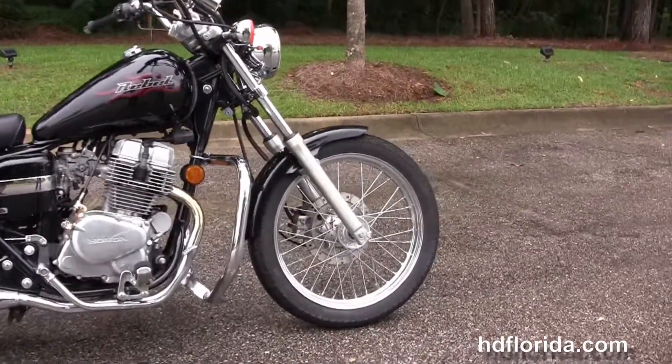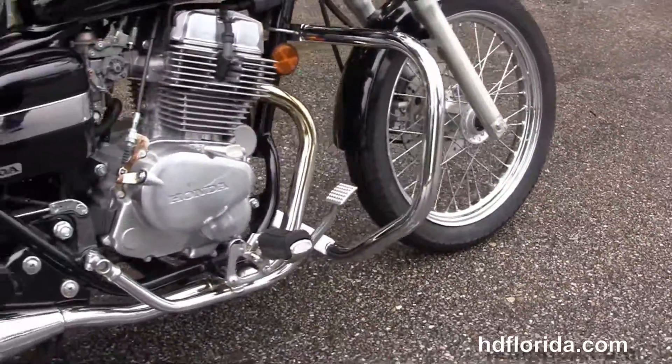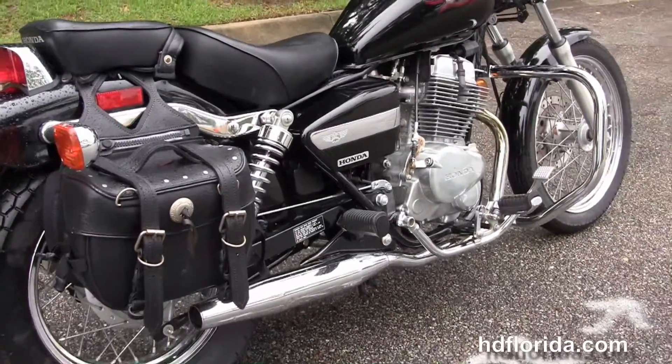This Rebel starts out front with the 18-inch steel lace wheel and moves back to the additional chrome engine guard. It's got the 250cc inline two-cylinder engine with five-speed transmission,